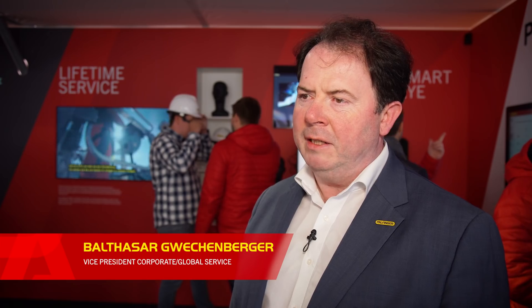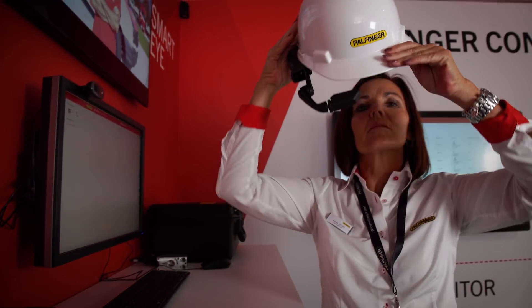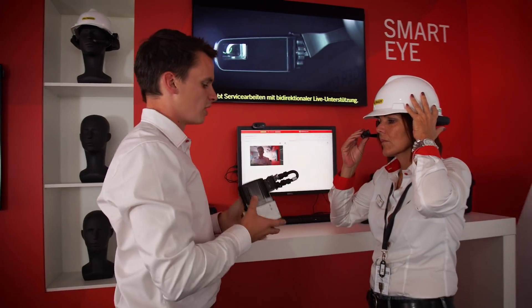SmartEye is a technical data glass which gives us the possibility to support a service technician on the product. When a technician needs support, he sets up the helmet with the glass and we have the possibility to send him data and can see on the other side what he is seeing. A perfect tool for service.